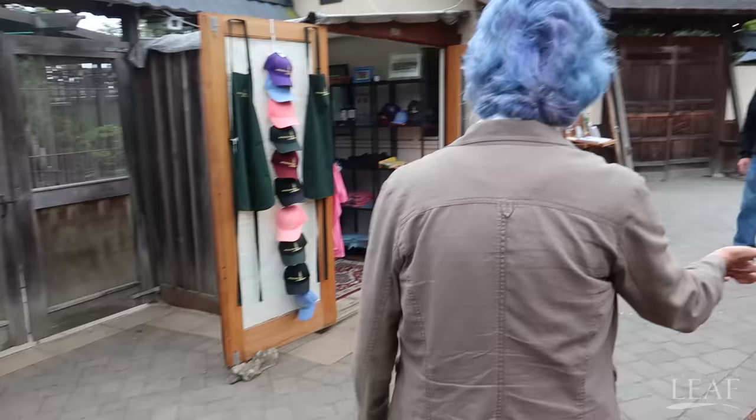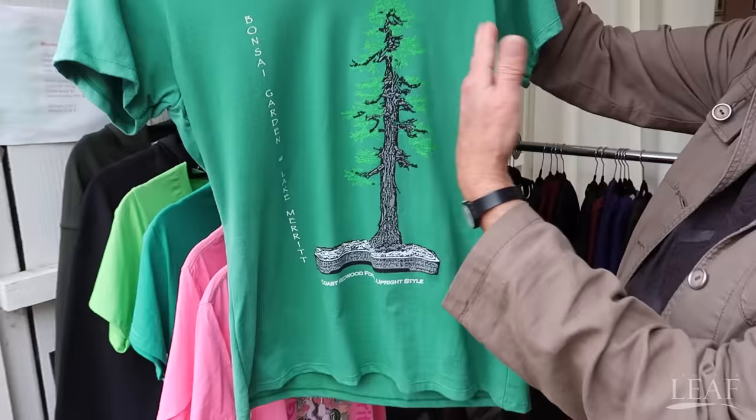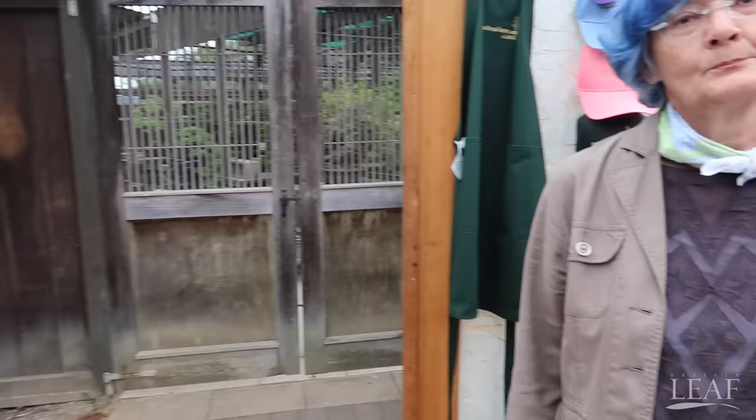Let's see the store here. Our museum store has a variety of hats, aprons, and shirts. This is an actual tree in the garden — not just a drawing. This is a real redwood. Over here at the Bonsai Garden Lake Merritt there are a lot of programs — can you tell us about some of those?